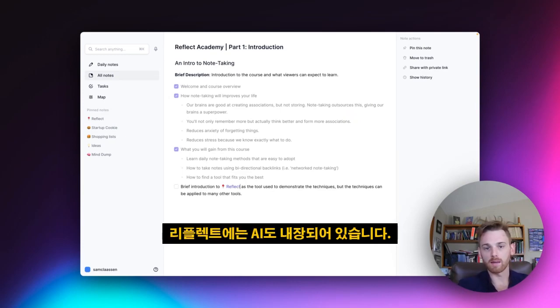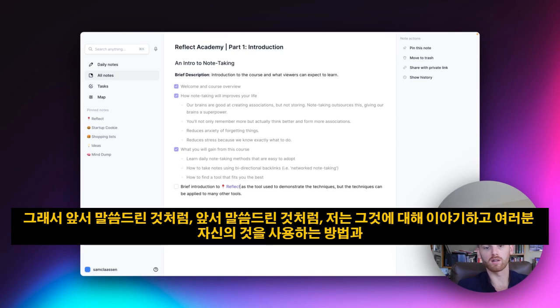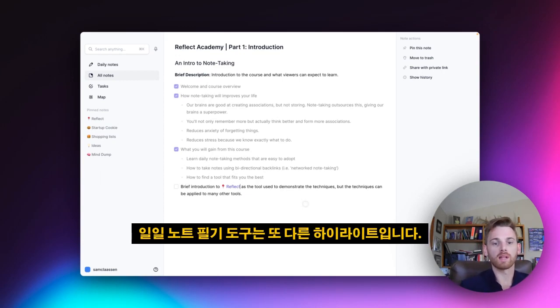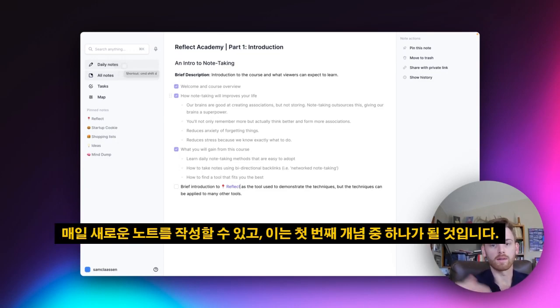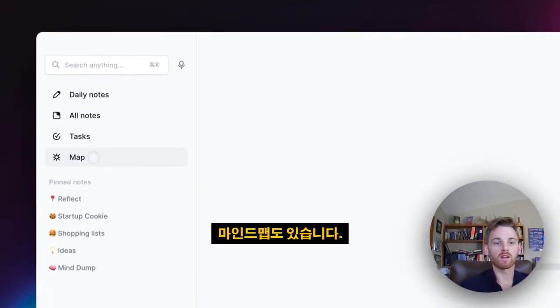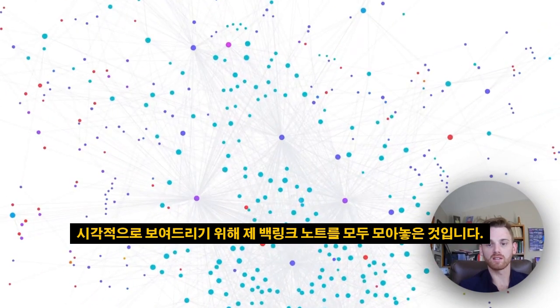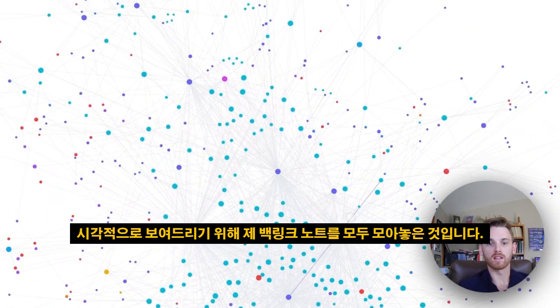Reflect also has AI built in. I'll talk about that and how to develop your own custom AI prompts in your notes. Reflect is also a daily note-taking tool — each day you have a new note to work out of, which will be one of the first concepts I cover. And it also has a mind map, giving you a visual representation of all your backlinked notes together.